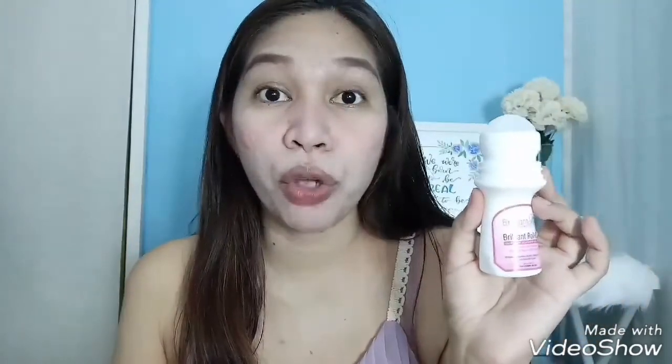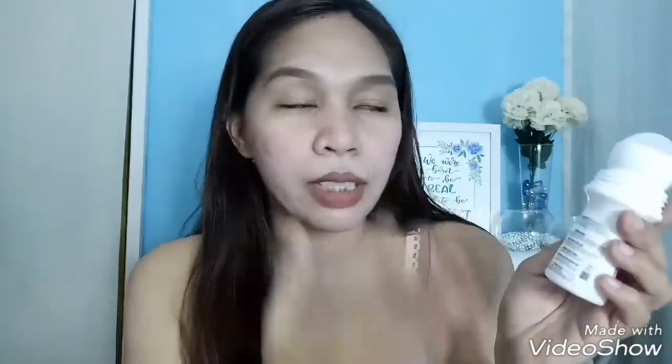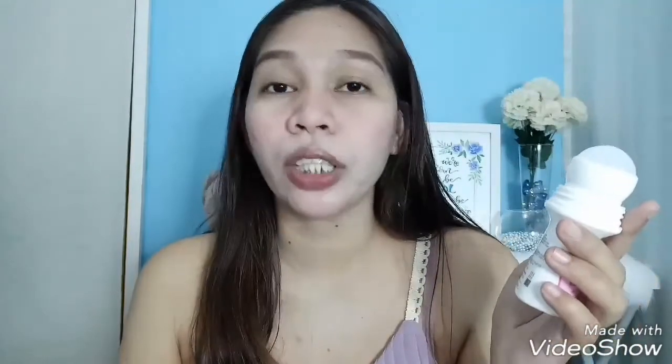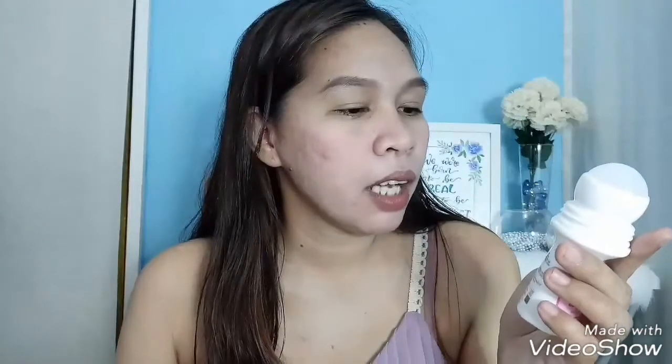At the back it says Brilliant Roll-On helps eliminate armpit odor by creating a protective barrier against odor-causing bacteria. It also helps lessen hair growth — that's the hair retardant part, it slows down how fast hair grows in the underarm area. It also lessens sweat and helps avoid keratosis pilaris, also known as chicken skin.